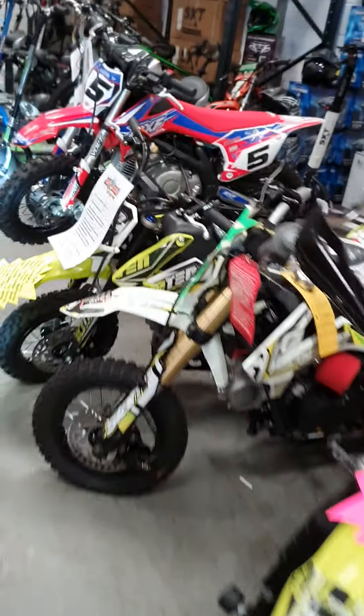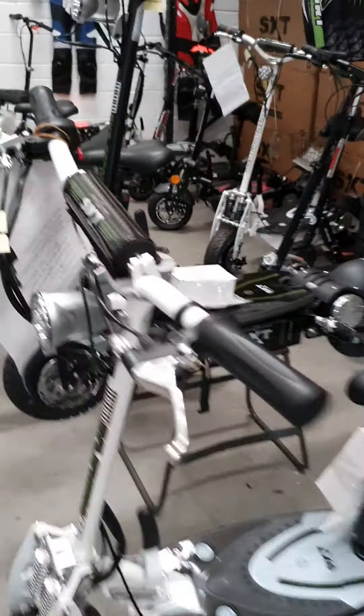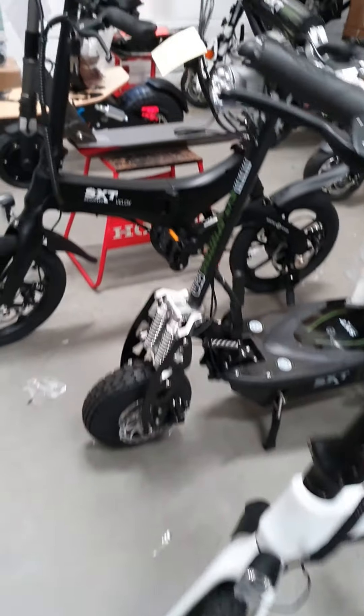There's another one — we've stocked over 200 machines. Muck and Fun is the biggest off-road shop in Ireland. There are just a few of our scooters — they're everywhere. I have another warehouse with them. SXT folding bikes — there we go.